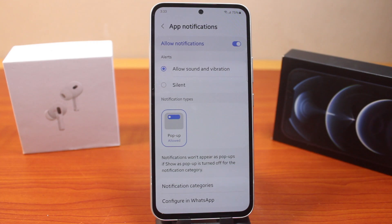So this is how you can easily block WhatsApp notifications on a Samsung Galaxy device. If this was helpful and informative, please don't forget to like and subscribe.